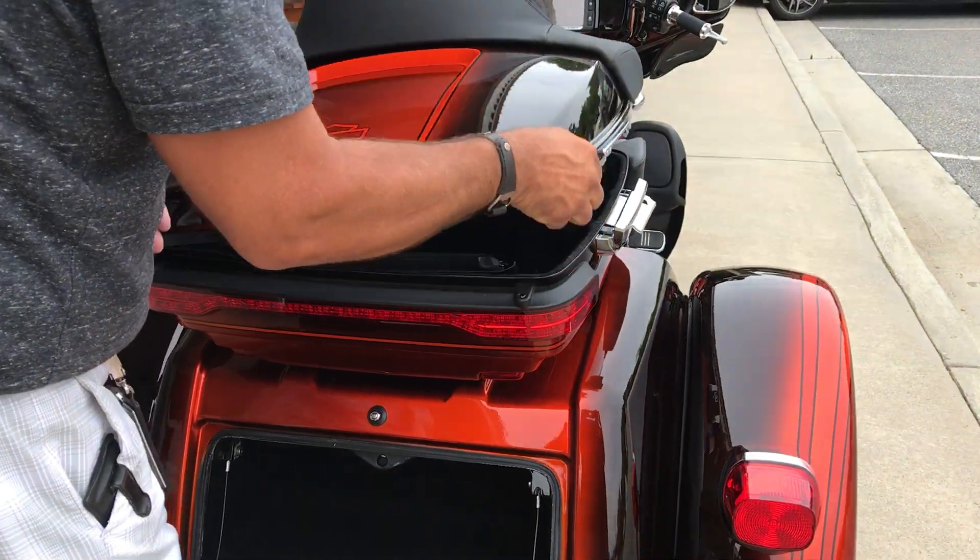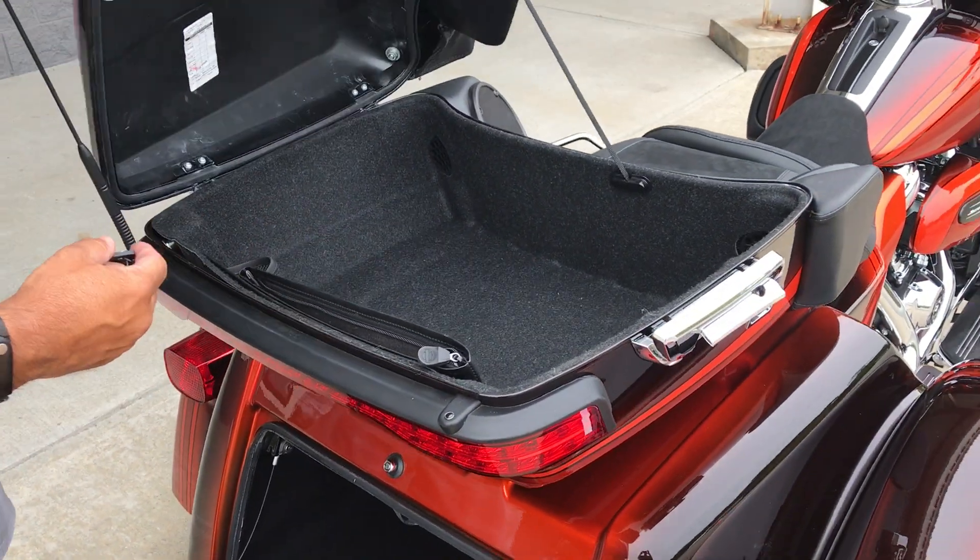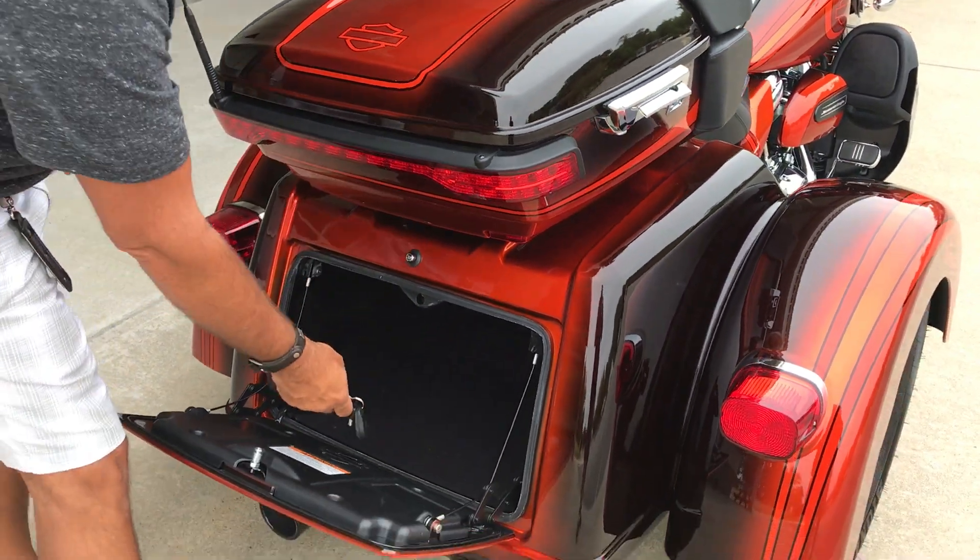Absolutely love it. A lot of storage here, so if you want to take some long trips, guys, you're set to rock and roll with it because they have left no stone unturned.